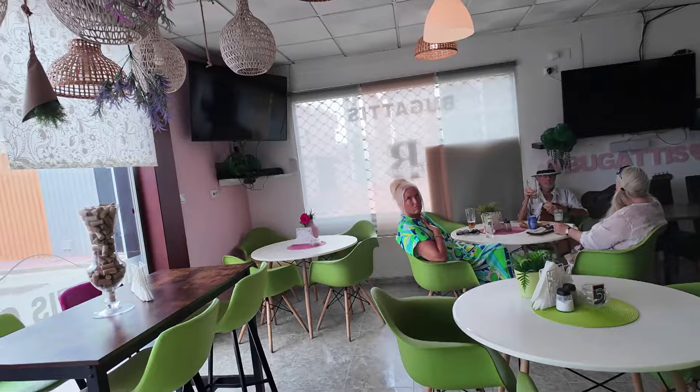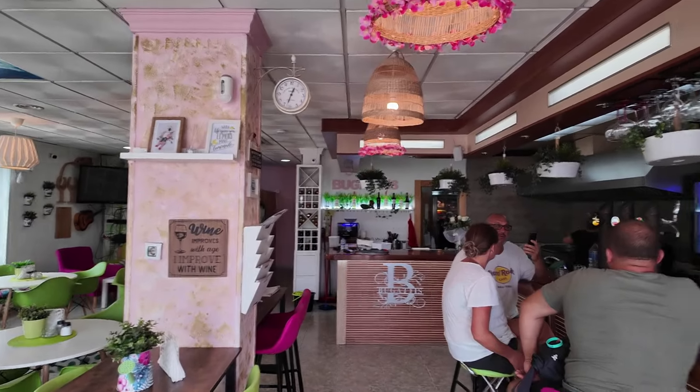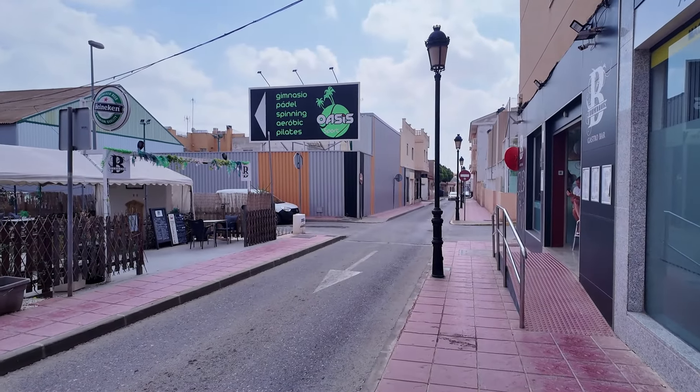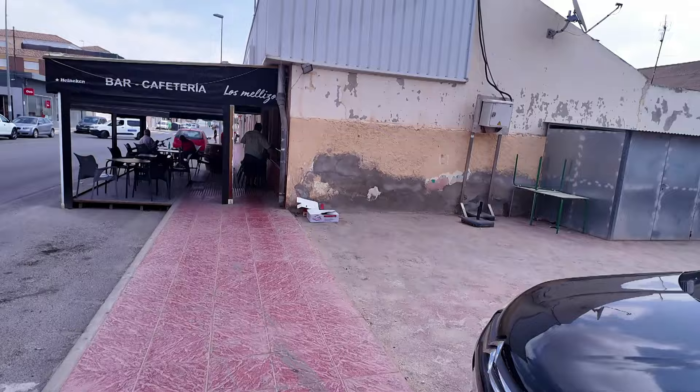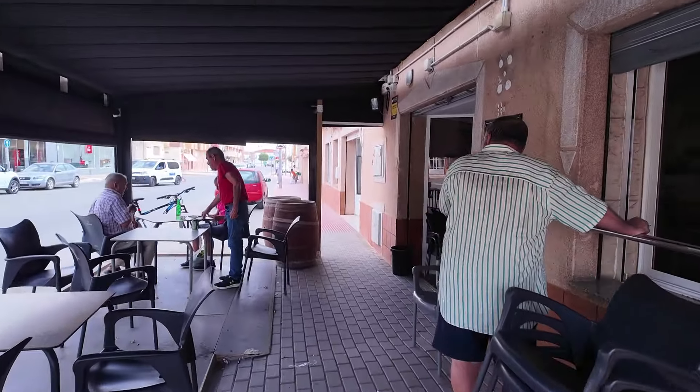Inside the gastro bar it looks very nice — done up nicely, well cooled and chilled, a proper restaurant. The chap I was chatting to said his mum and dad have a place here; he's actually from down near the Orihuela Costa. He says it's a lot quieter here, but compared to some ghost towns it's not that quiet — there are still people about. Right near this restaurant there's a bigger sports complex where you can do paddle tennis, spinning, everything.